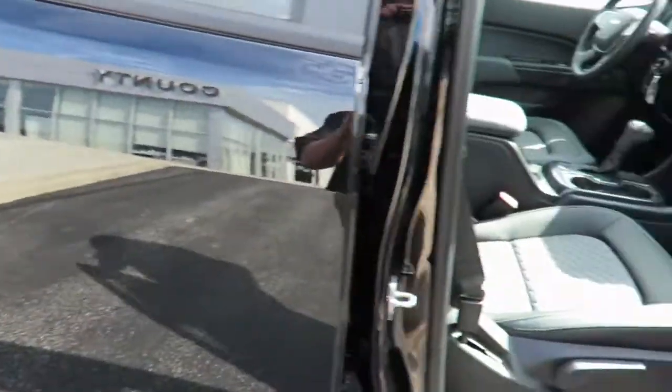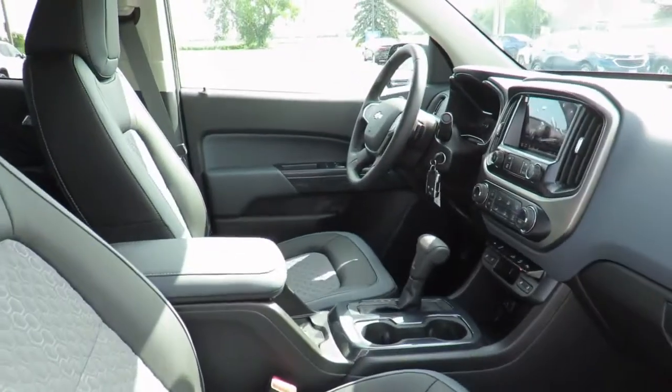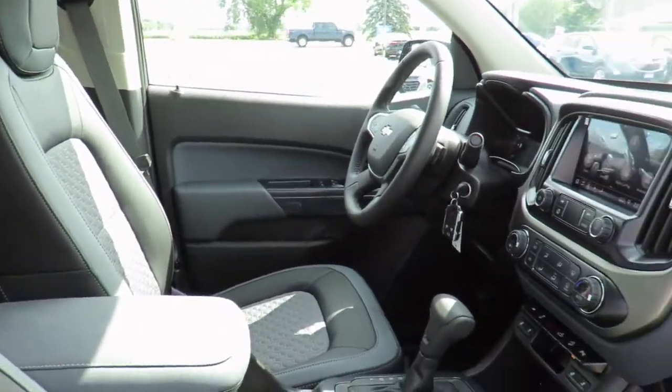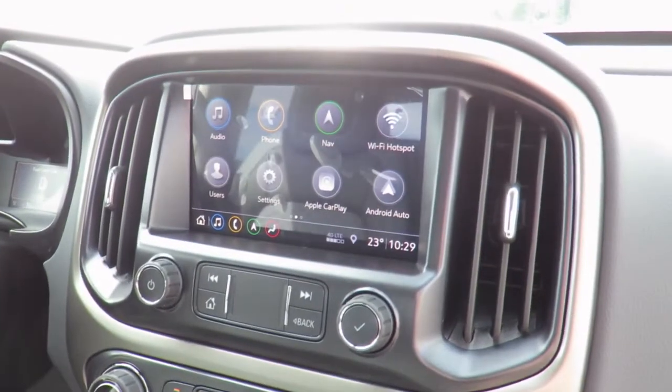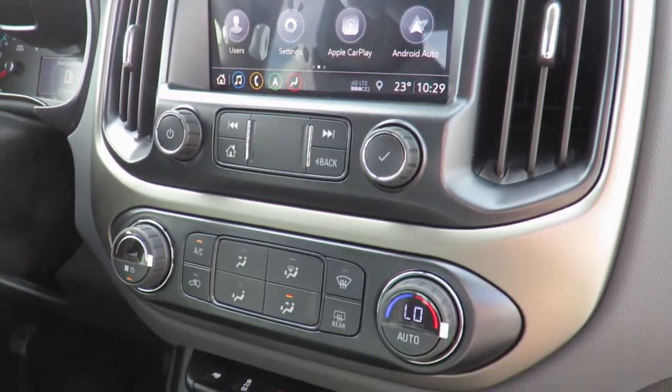With the connected access plan you will receive OnStar vehicle diagnostics and dealer maintenance notifications to make service scheduling simple. You can even take advantage of our valet service, in which we pick up your vehicle and drop it off to you when service is complete.